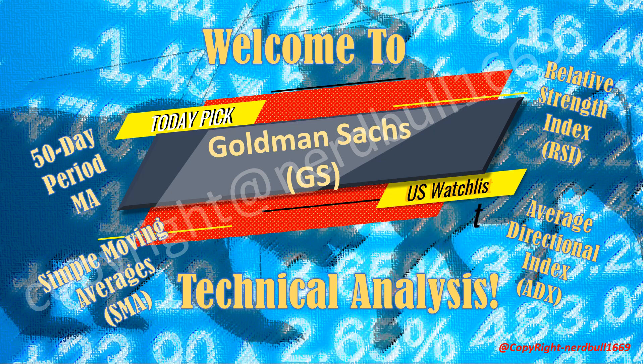In this video, I'll be presenting the top three stock picks from my machine learning model. I'll be sharing the technical analysis on Goldman Sachs using the Simple Moving Average (SMA) and the 50-day MA period. We'll also be looking at how Goldman Sachs' Average Directional Index (ADX) looks, as well as the Relative Strength Index (RSI), MACD, and the buying and selling strength for Goldman Sachs.